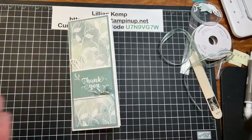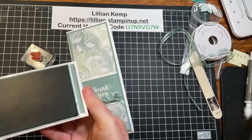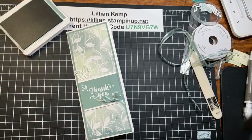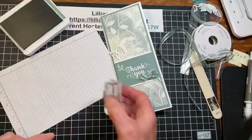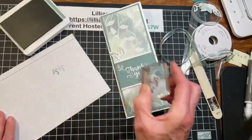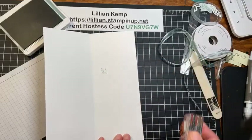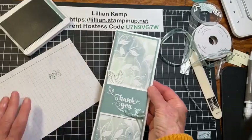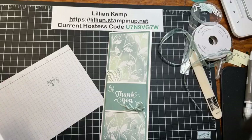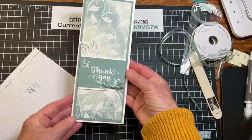For the inside of the card, you can use any of the leaf stamps or other stamps. I bring in a piece of scrap grid paper, stamp off a couple of times so it's very light, and stamp it roughly where I think my sentiment will go. You can stamp right over it or stamp the leaf images on the envelope too to get everything coordinated.